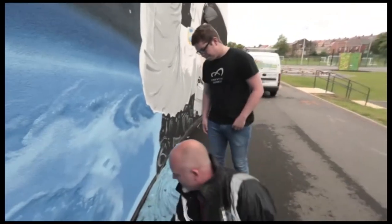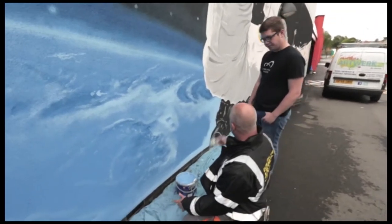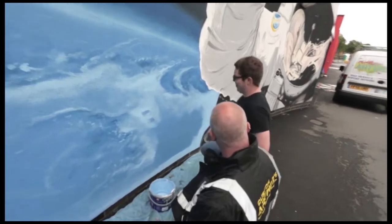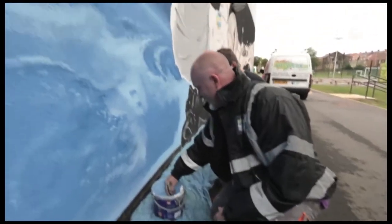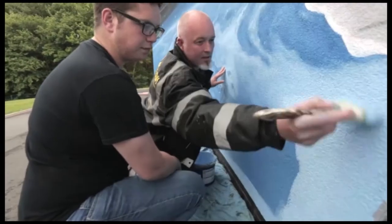Tools of the trade: wall, paint, brush. We're just about finished, actually, so I'll get you to block the last bit in. You can take all the credit for it. It's just a matter of blocking it in, building it up in layers, so you get the desired effect.